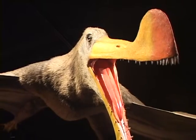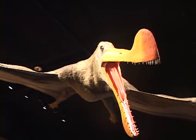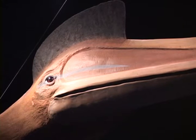Right above us here is this large animal called Tropeognathus, with a wingspan about the length of a large moving van. There's also Quetzalcoatlus, even larger still, further in the exhibit.